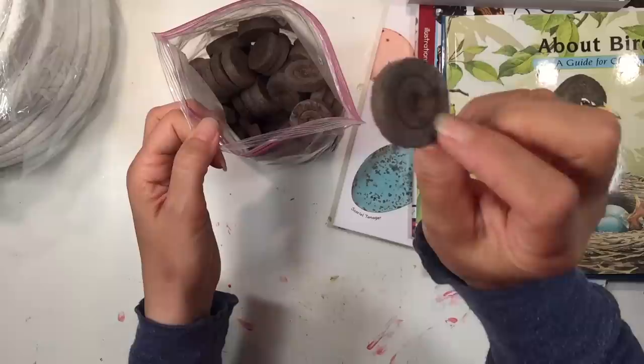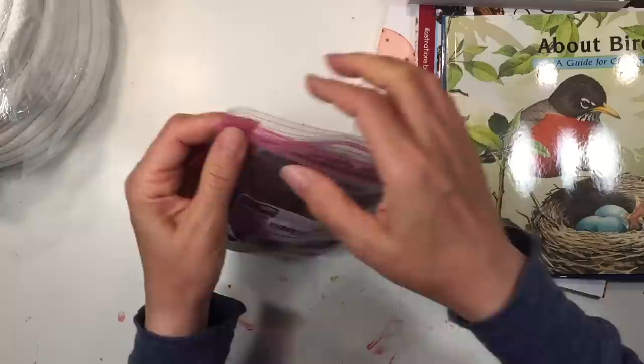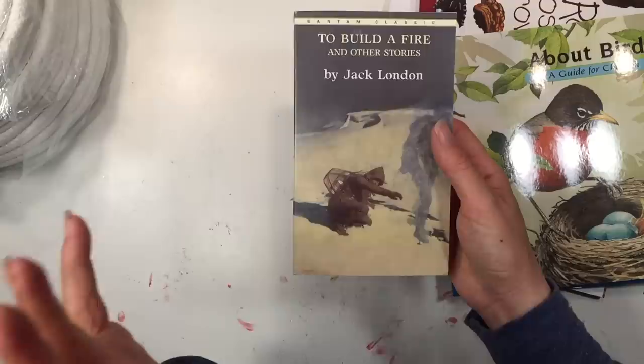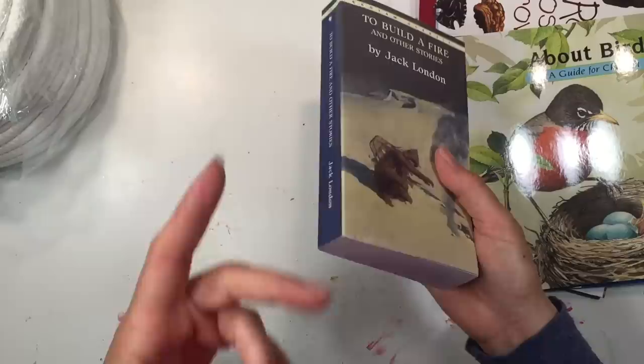I got a bunch of soil pellets — they're way smaller than I thought, I expected them to be wider. That's for some nature projects we have planned. I also got the book To Build a Fire, which was mentioned in the physics main lesson book — we're using the Live Education Waldorf curriculum. I'll use it either as a read-aloud or assigned reading for my 11-year-old.